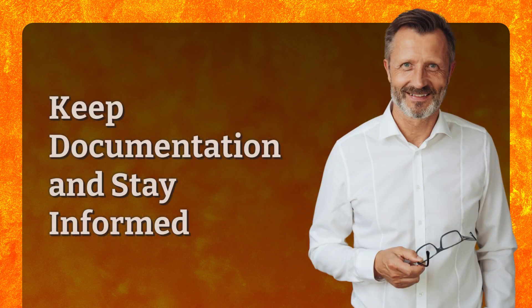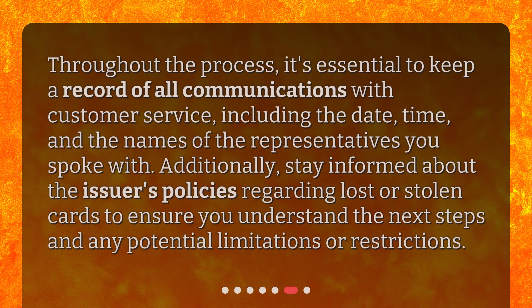Keep documentation and stay informed. Throughout the process, it's essential to keep a record of all communications with customer service, including the date, time, and the names of the representatives you spoke with. Additionally, stay informed about the issuer's policies regarding lost or stolen cards to ensure you understand the next steps and any potential limitations or restrictions.